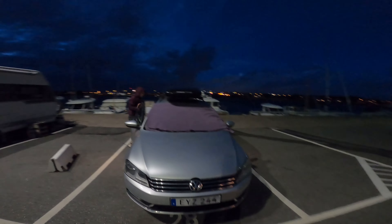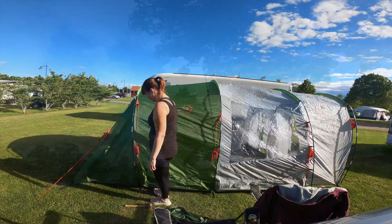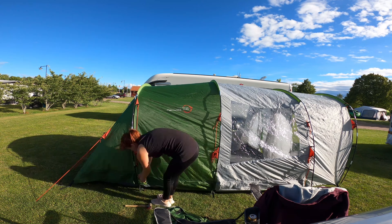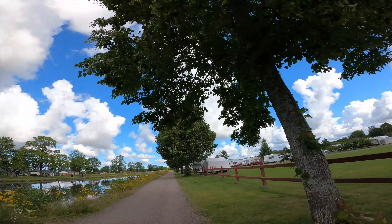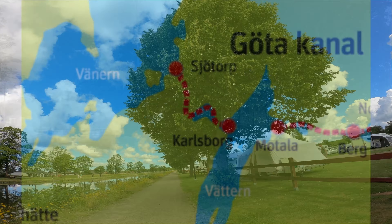After sleeping in our car for three nights, it's gonna be luxury sleeping in our brand new tent. We are staying at Töreboda camping for a couple of nights and are planning on cycling along Göta canal.